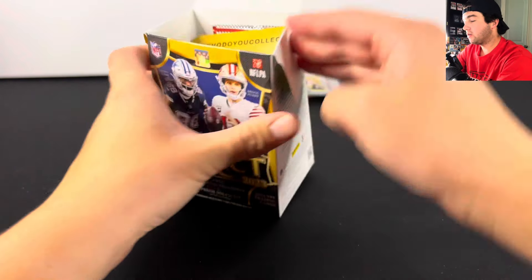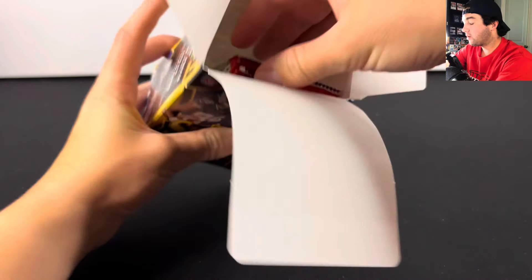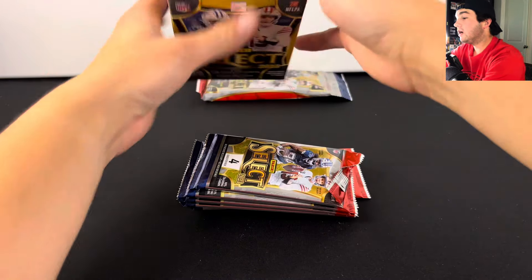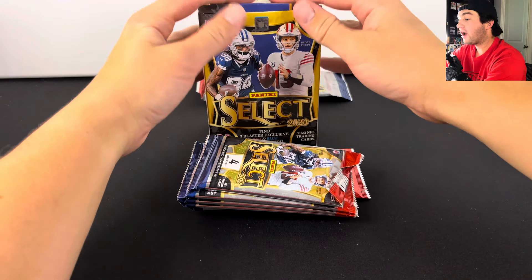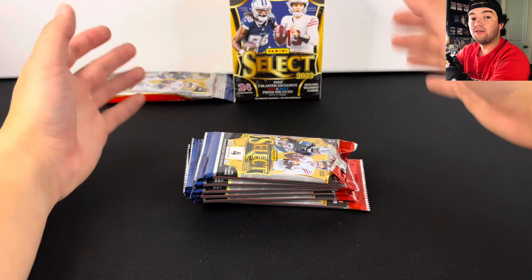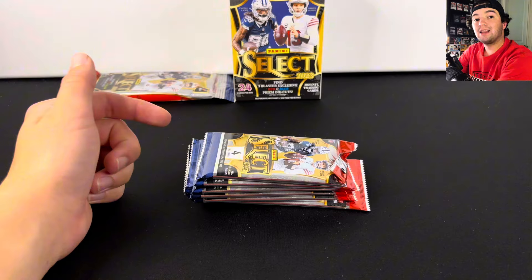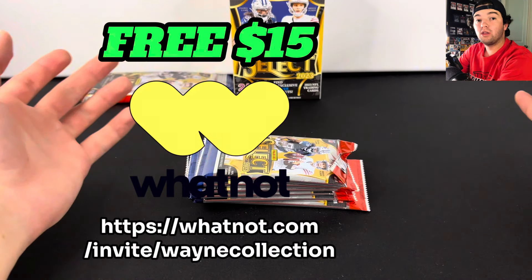While I'm opening this box up I want to tell you guys about Whatnot. It is a live auctioning platform where you can buy and sell sports cards. There are also tons of other different categories of stuff that you can buy and sell. So if you guys have not checked that out already, make sure you go do that. If you have not signed up, sign up using that link in the description.